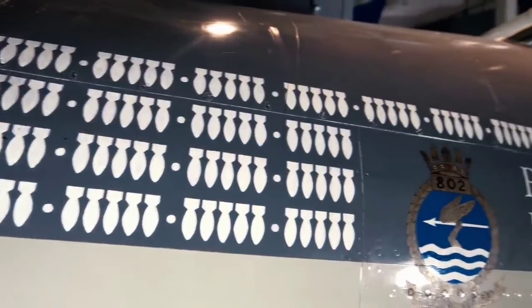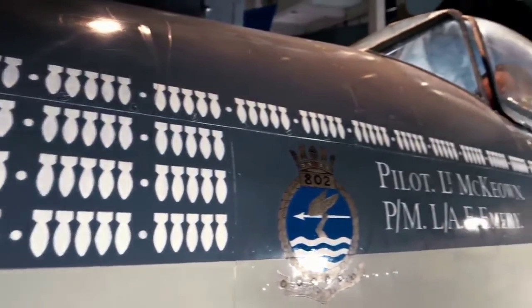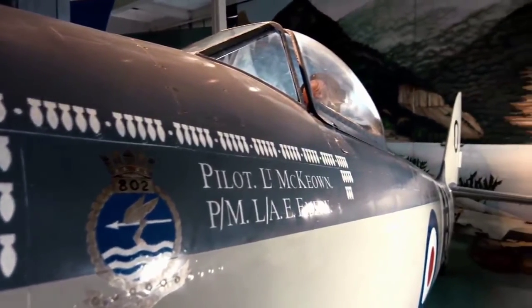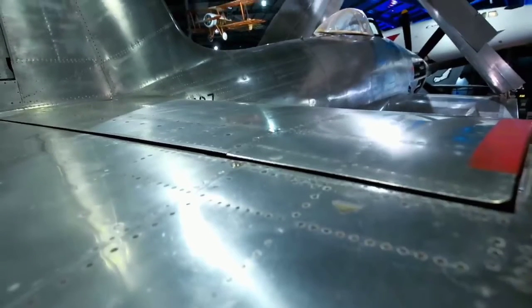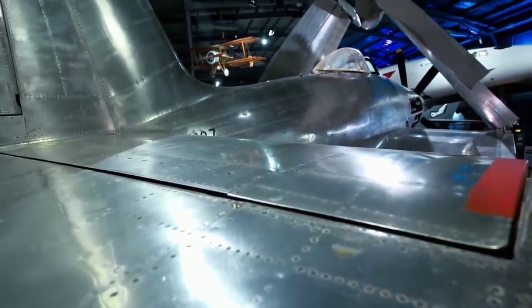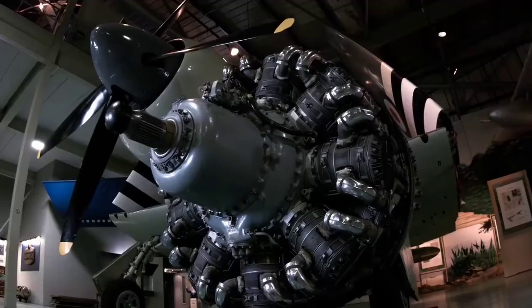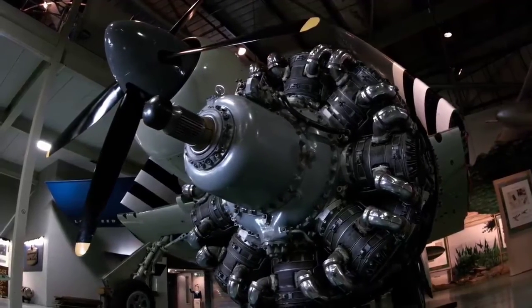However, the service run of the Sea Fury was quite short. Engineers were already working on modern jet engines. New technologies allowed them to improve aircraft aerodynamics, the flight control systems, and make vehicles more powerful and maneuverable. A new age of deck aviation began.